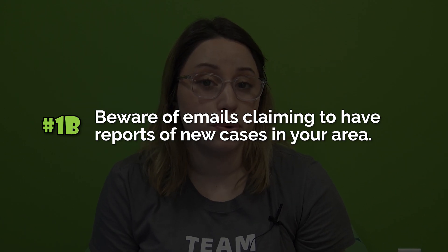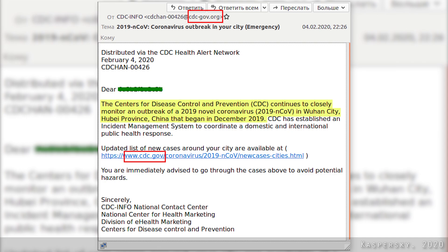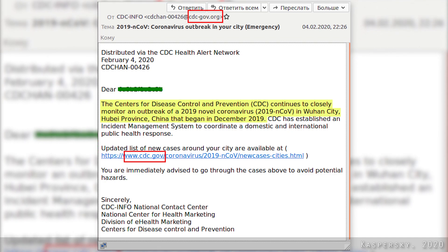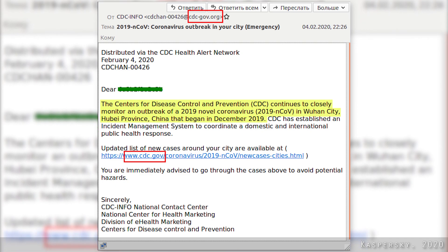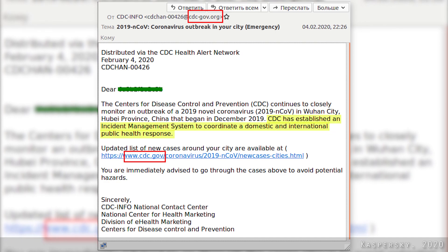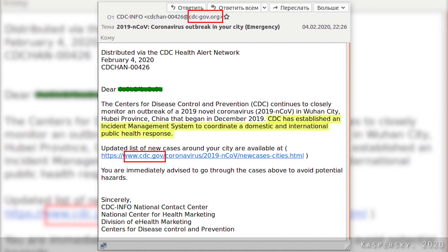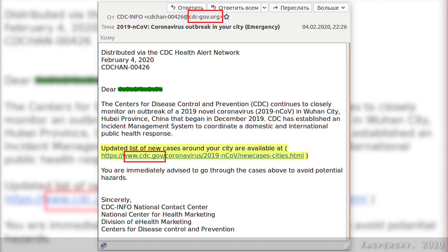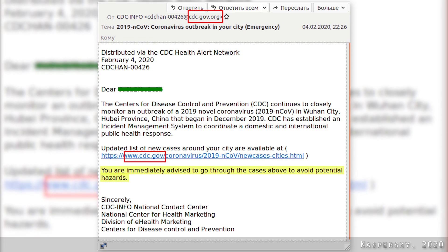Beware of emails claiming to have reports of new cases in your area. For example: 'The Centers for Disease Control and Prevention continues to closely monitor an outbreak of a 2019 novel coronavirus in Wuhan City, Hubei Province, China that began in December 2019. CDC has established an incident management system to coordinate a domestic and international public health response. Updated lists of new cases around your city are available at this link. You are immediately advised to go through the cases above to avoid potential hazards.'